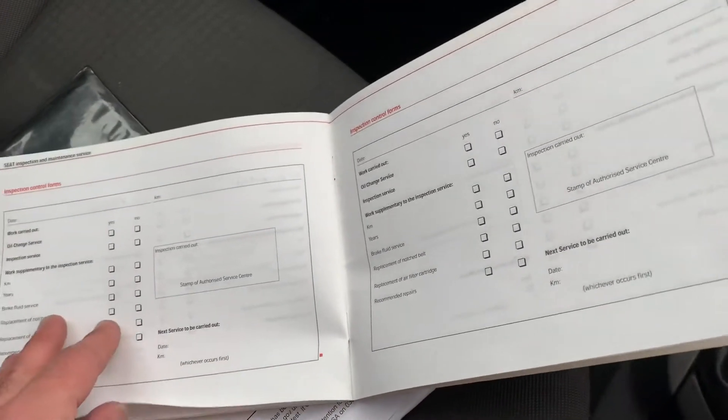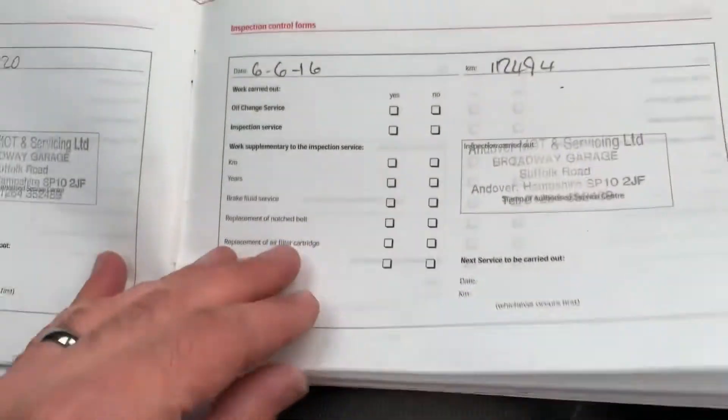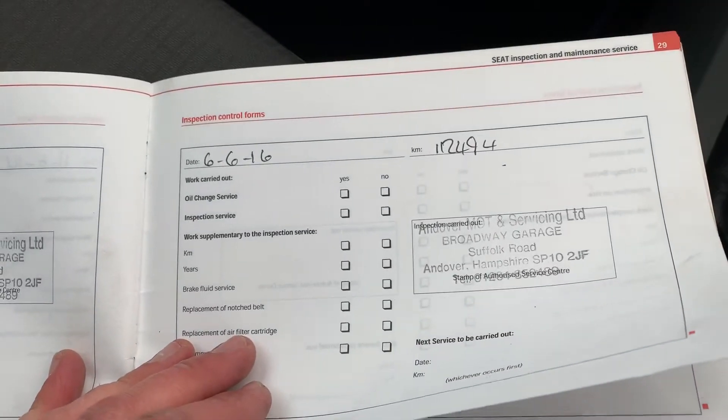It was done privately — the last owner did it himself apparently, or the one before that did it himself. The last stamped service was at 112,000 miles. There may be some bills and receipts there to show otherwise.